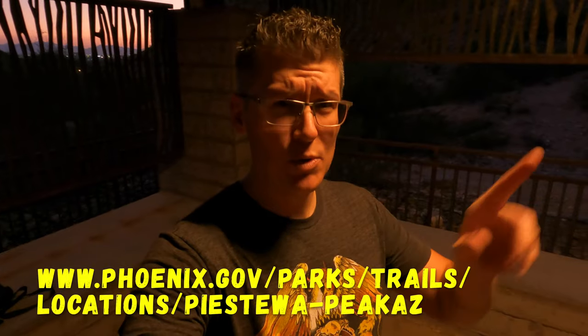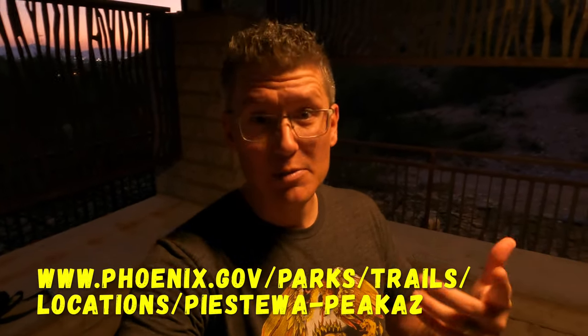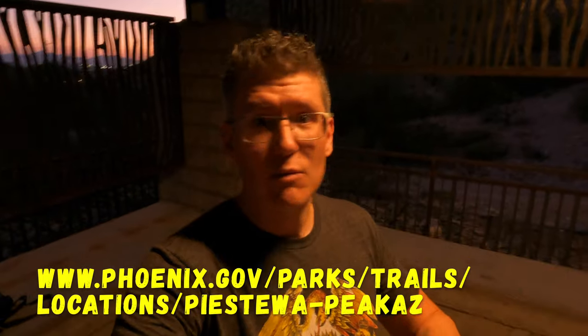Piestewa Peak, Phoenix, Arizona — definitely worth the hike. If you're visiting Phoenix, even for a short while, put this on your to-do list. It is definitely a moderate to difficult hike and you're going to be tired, so pack lots of water. Check out the City of Phoenix's official website — they'll tell you what to expect on the trail and give you tips on what to bring and what's allowed. If you like this video, give me that thumbs up, and if you want to see more content like this, hit subscribe. Until next time, keep having adventures.